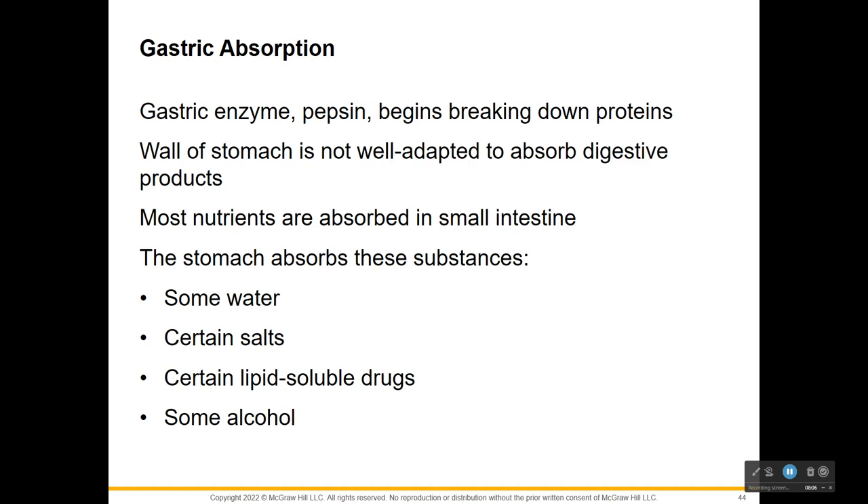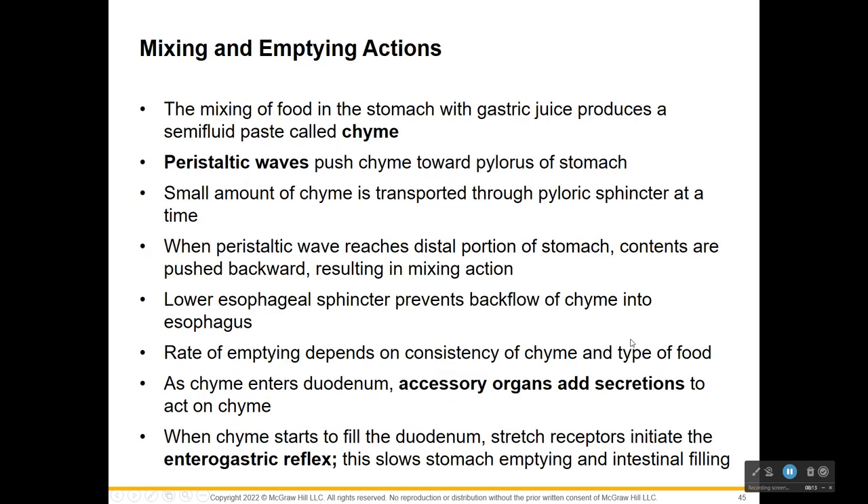Alcohol - actually a waste product of fermentation, not a nutrient - is absorbed both in the small intestine and in the stomach. Aspirin is also absorbed in the stomach. The mixing of food in the stomach with gastric juices produces this paste we call chyme, sometimes called acid chyme. Peristaltic waves push that chyme toward the pylorus of the stomach, and as it accumulates near the pyloric sphincter, the sphincter begins to relax.